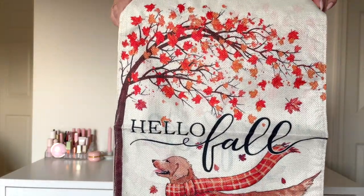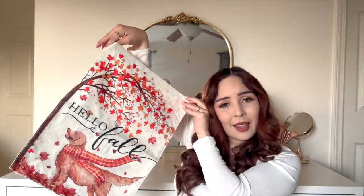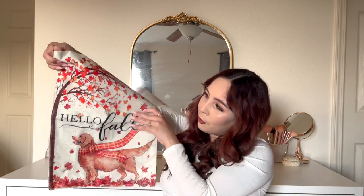Moving into the next bag — okay, so the first item is actually for my front porch. I have one of those little spots where you put a little decorative flag. This one just says 'Hello Fall' and has a little golden retriever with a scarf blowing in the wind with leaves, and it's double-sided. How sweet — who doesn't love a good boy? It's gonna look cute with my little wreath.